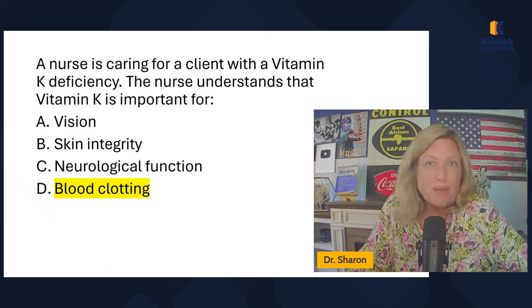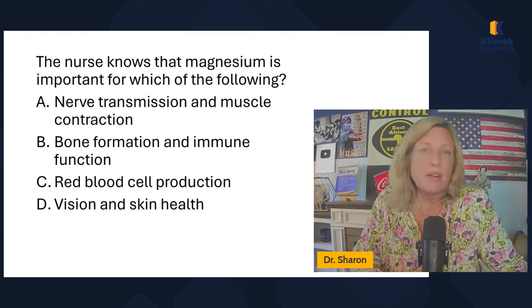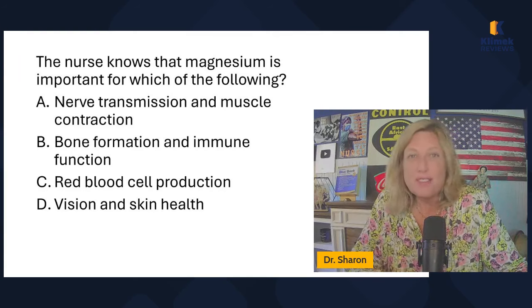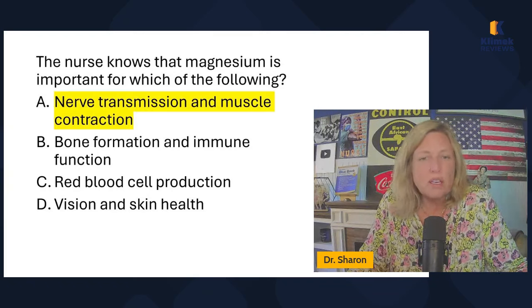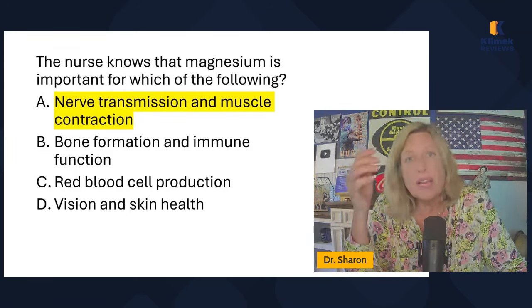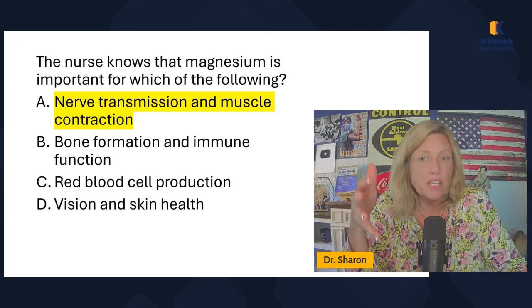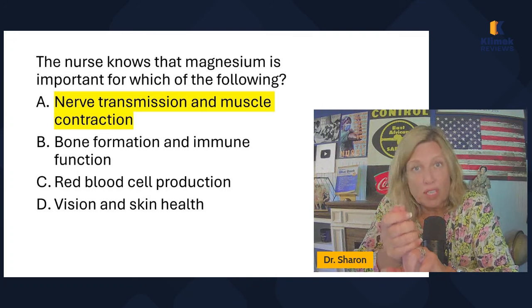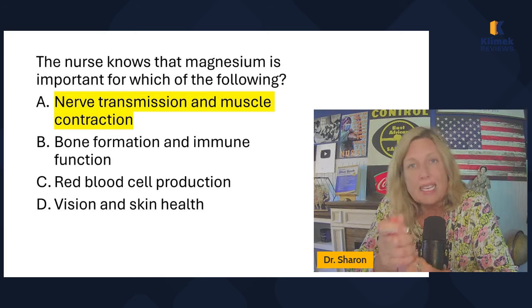A nurse is caring for a client with a vitamin K deficiency. Vitamin K is important for blood clotting. Vitamin K is the antidote for warfarin overdose — warfarin prevents clotting, so giving vitamin K reverses the effect of warfarin. Note: vitamin K is a vitamin, while potassium (also abbreviated K) is a mineral. Minerals are all those electrolytes in our body — iron, for example, is a mineral.